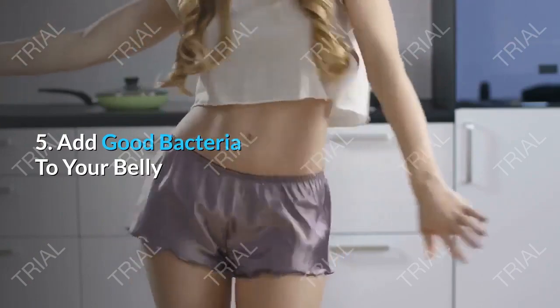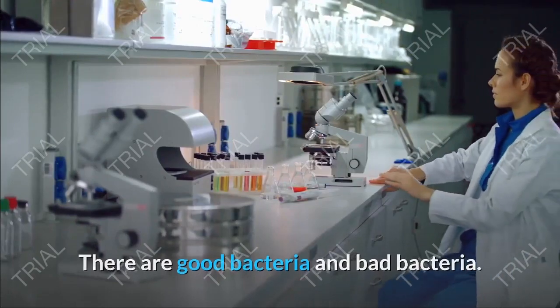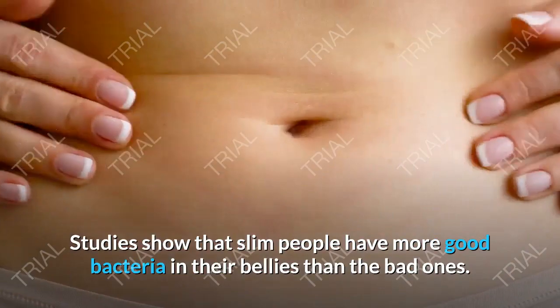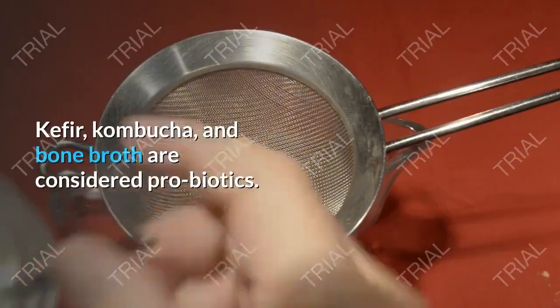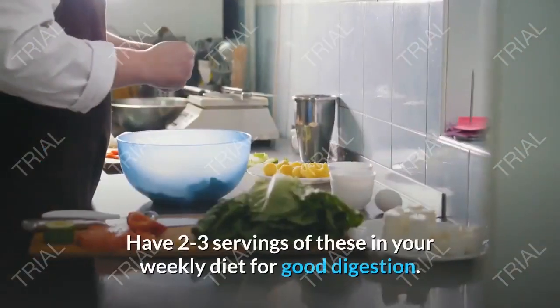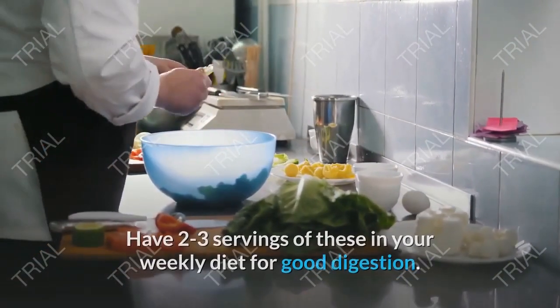Tip 5: Add Good Bacteria to Your Belly. There are good bacteria and bad bacteria. Studies show that slim people have more good bacteria in their bellies than bad ones. Kefir, kombucha, and bone broth are considered probiotics. Have 2 to 3 servings of these in your weekly diet for good digestion.